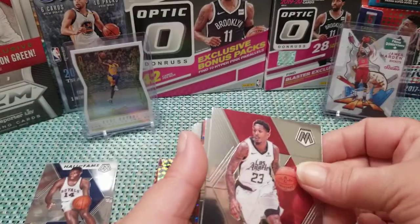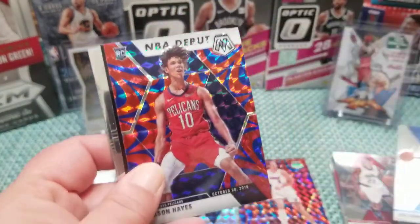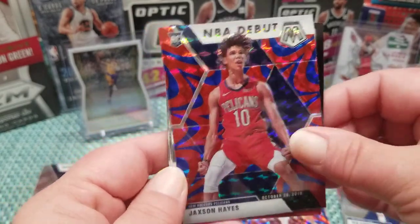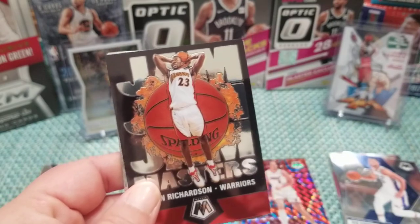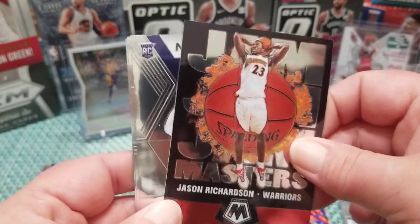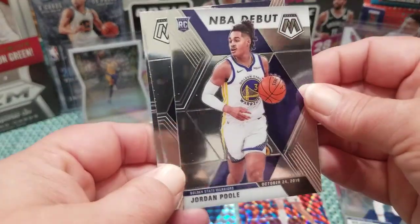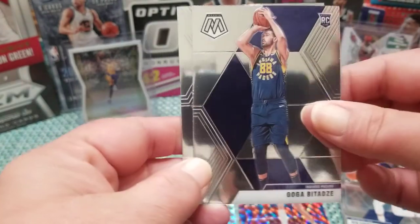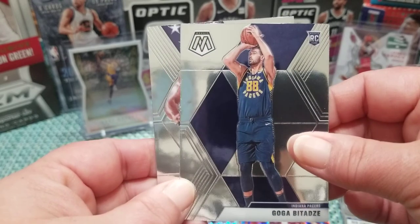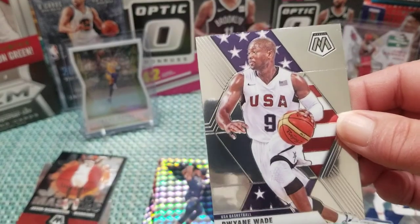Ben Simmons — we were hunting for his rookie the other day. Jackson Hayes blue reactive NBA Debut — that's pretty, and I think he stands a good chance. It's a weird picture though. Jason Kidd Jam Masters — same one we already had. Oh well, it's still a pretty card. Jordan Pool NBA Debut — how good is he? He was getting some burn before Steph Curry came back. Another Dwayne Wade.